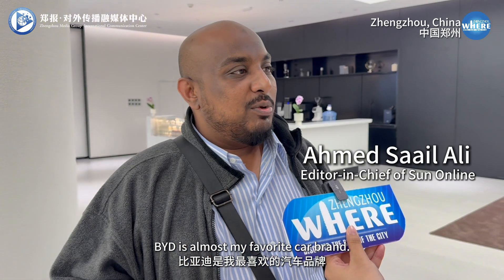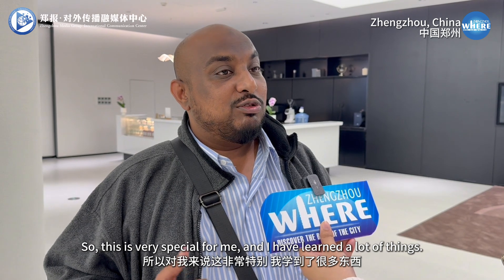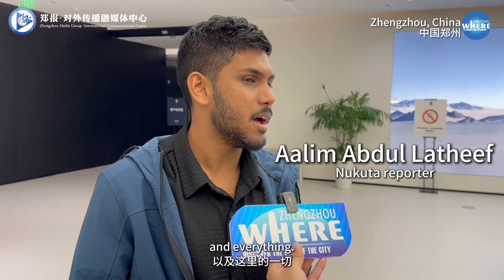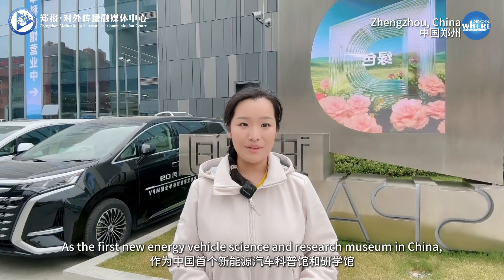BYD is almost my favorite car brand. I'm so excited. So this is very special for me. It's really beautiful — all the cars and all the spare parts and everything, and I'm really glad to be a part of this.